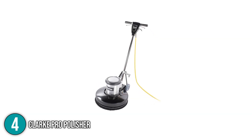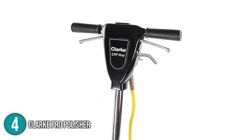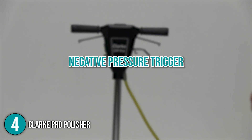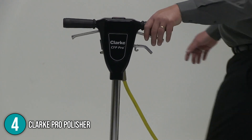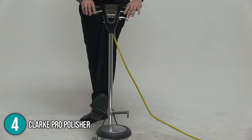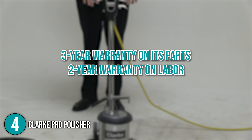The team loves this floor machine for its various safety features. It has a soft, non-slip handle and a switch lock mechanism that prevents accidental machine startups. It also features a negative pressure trigger that turns the machine off if it is released. Plus, its pole comes with a hook where you can wrap the machine's cord when not in use to avoid accidental tripping. At the time of making this video, the product is covered by a 3-year warranty on its parts and a 2-year warranty on labor.